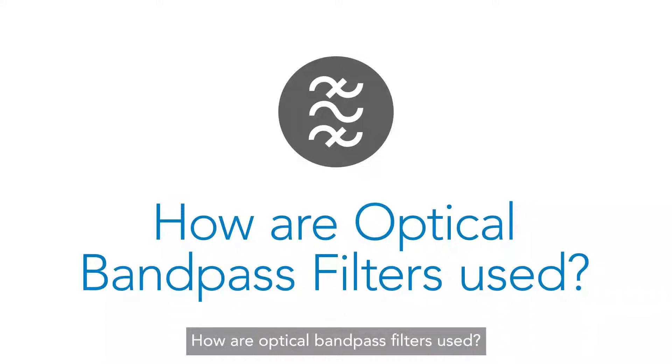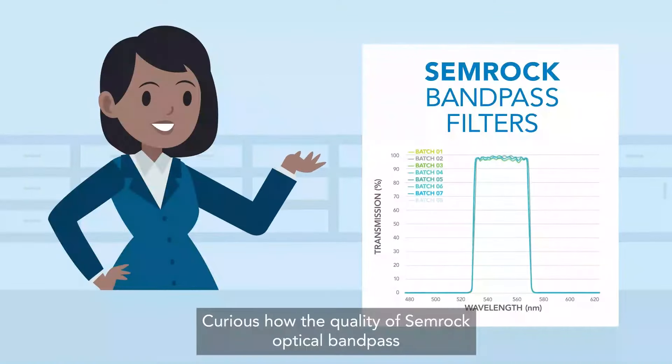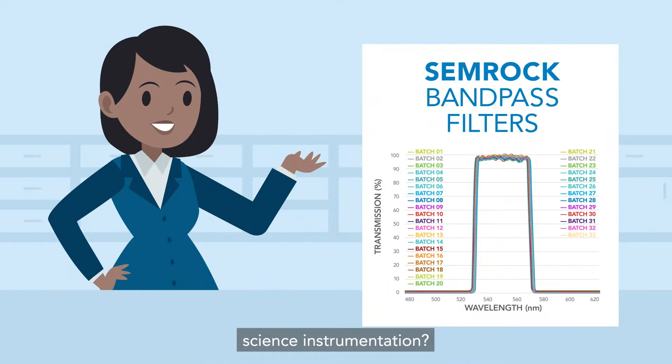How are Optical Band Pass Filters used? Curious how the quality of SEMROC Optical Band Pass Filters can impact your life science instrumentation?